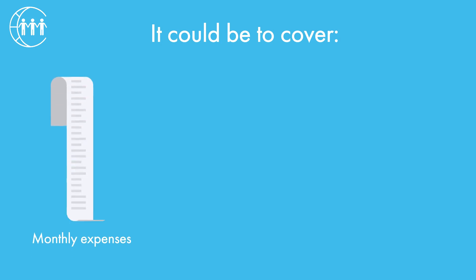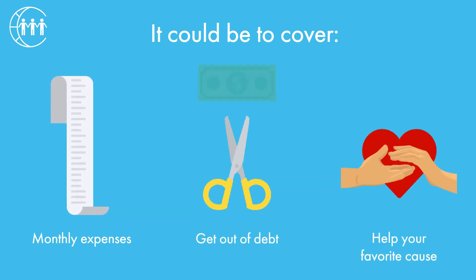It could be to cover your monthly expenses, get out of debt, or help your favorite cause. You choose.